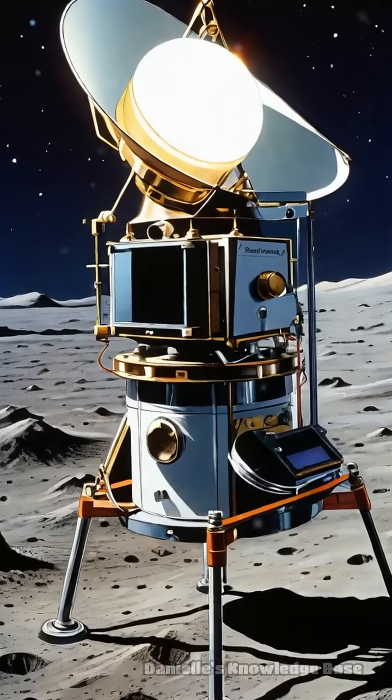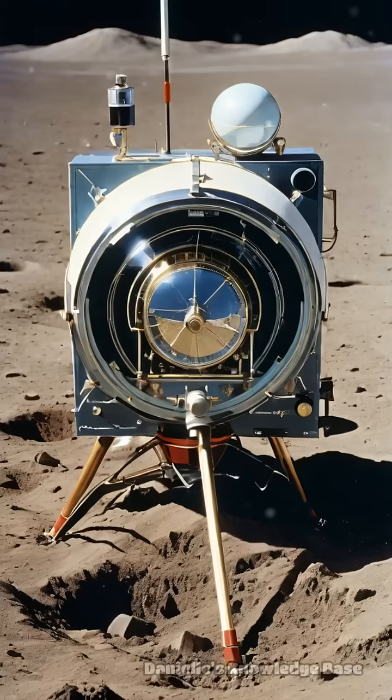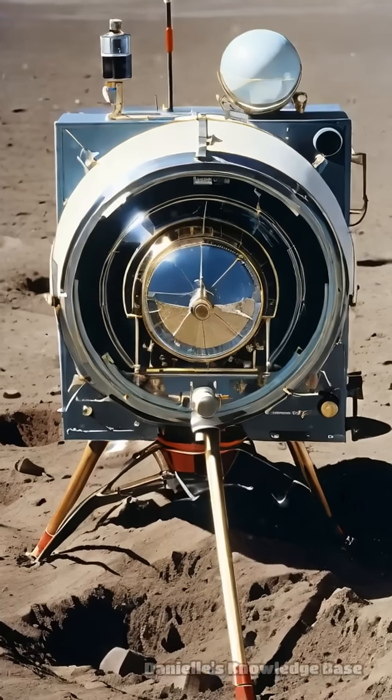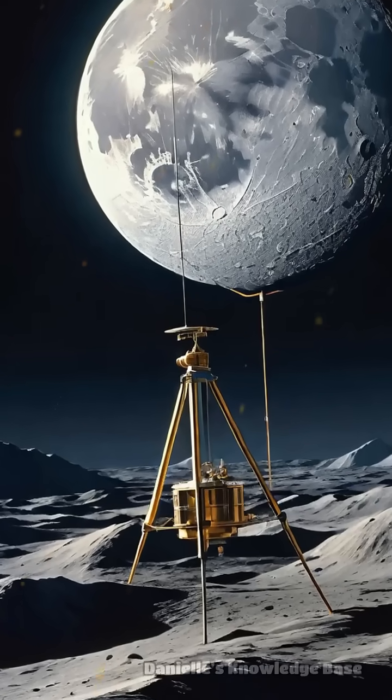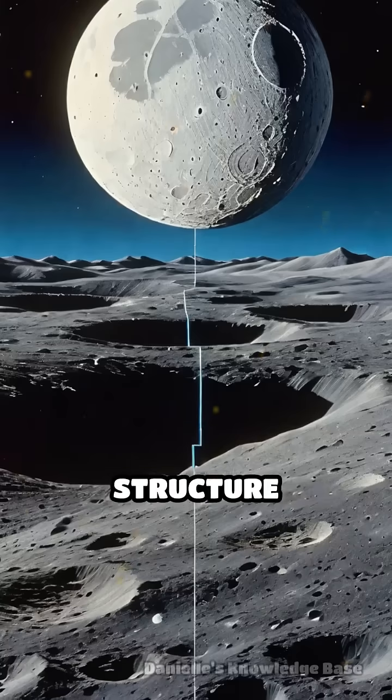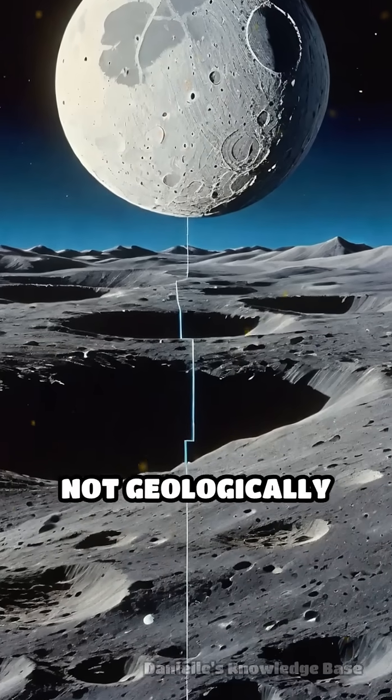These packages included seismometers, magnetometers, heat flow probes, and retroreflectors. For the first time, seismometers detected moonquakes, revealing the moon's internal structure and proving it was not geologically dead.